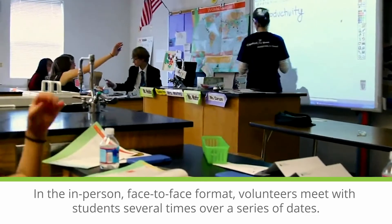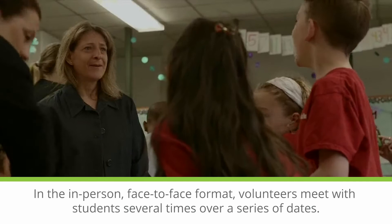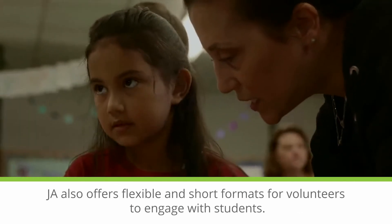Some volunteers beam in virtually and others are recorded for the teacher to share with students later. In the in-person, face-to-face format, volunteers meet with students several times over a series of dates. JA also offers flexible and short formats for volunteers to engage with students.